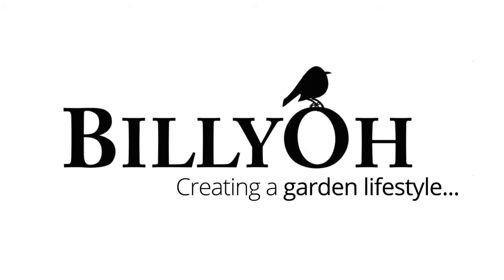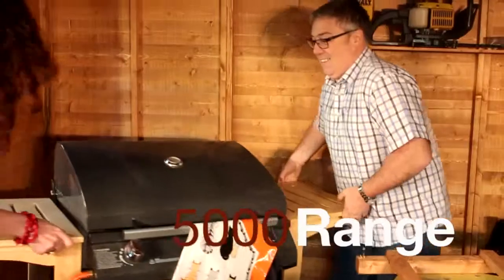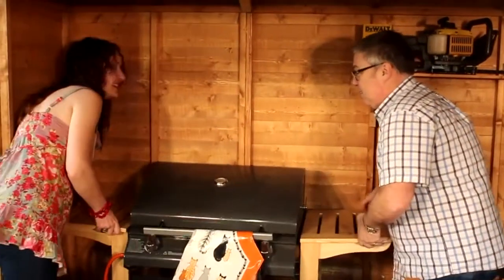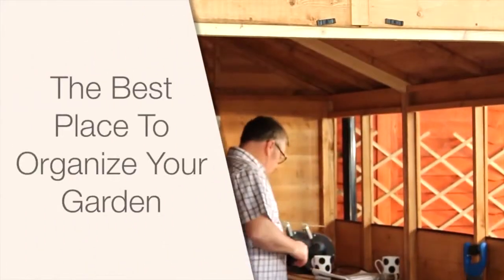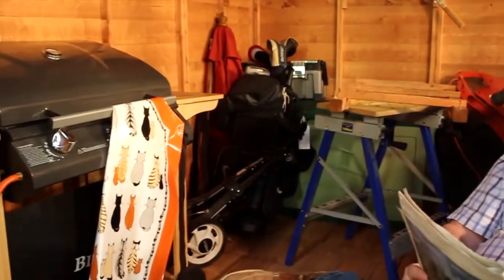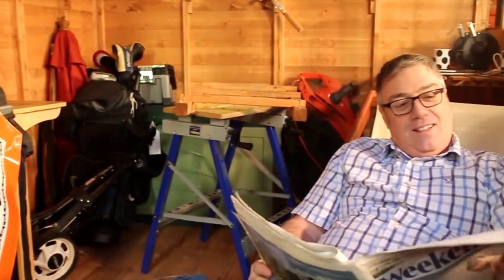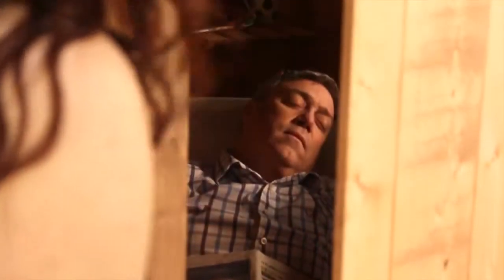The Billio 5000 is the shed for those who value their garden as the most important room in the house. You'll know how much work it can take to keep your garden tidy, but with the Billio 5000 range you have a dedicated place to organise your garden. Whether you're looking to use it for storage, as a place to work, or perhaps a place to get away from it all, the 5000 is the perfect place for all of these pursuits and more.